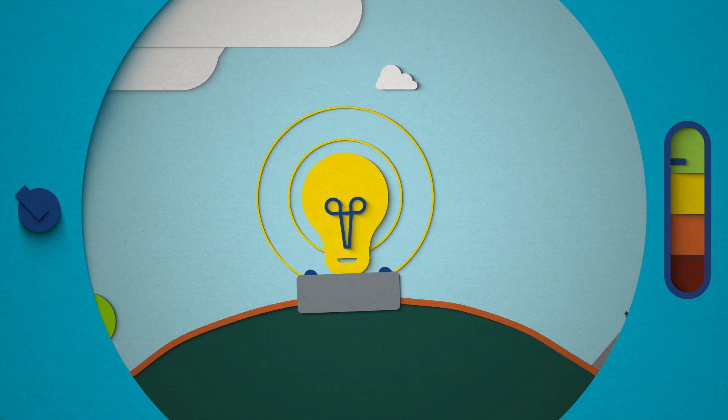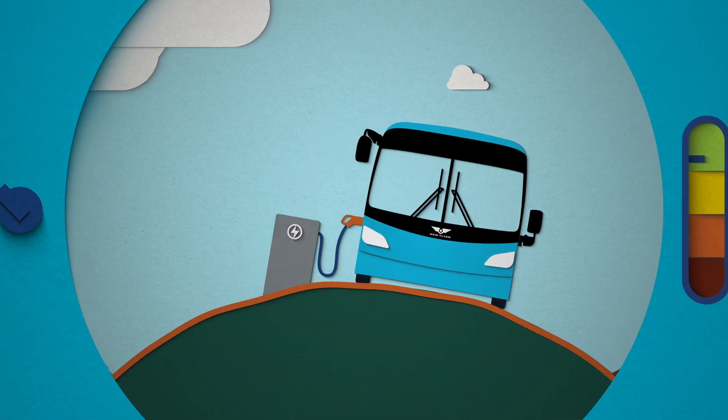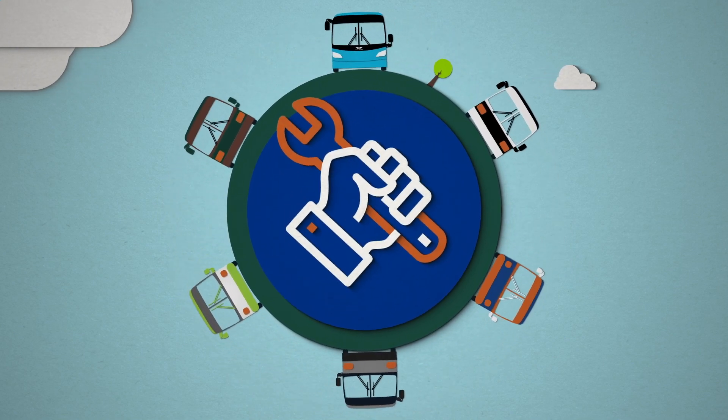Electricity. It powers everything, including our buses. But not all electric buses are alike. From safety to maintenance and reliability, the electric bus market varies considerably.